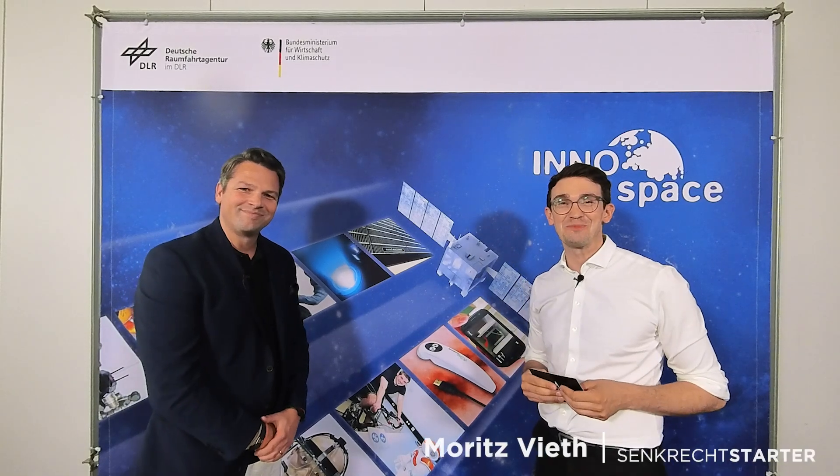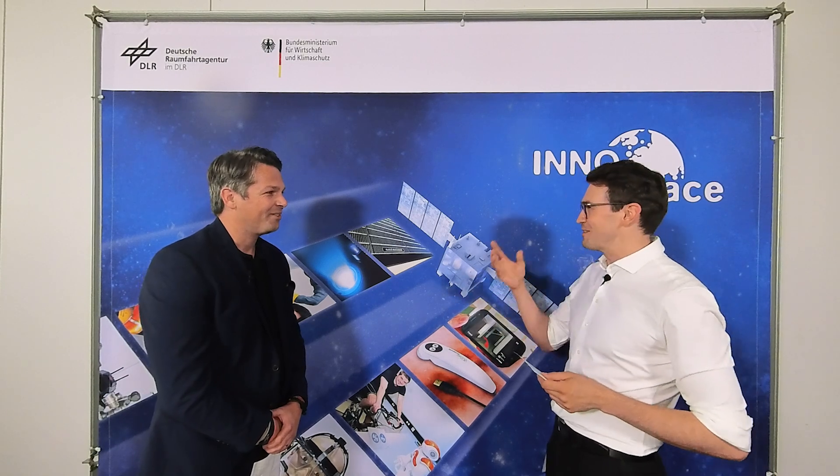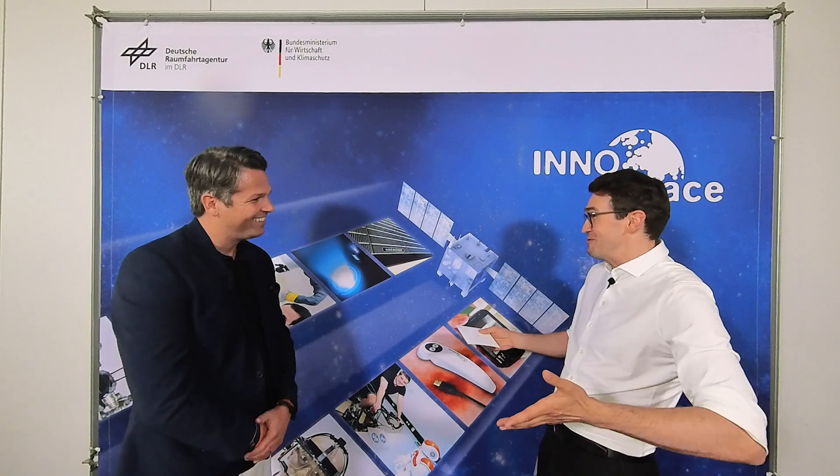Welcome to Senkrechtstarter, your YouTube channel for everything about space. I'm here with Nils Hellzett. Hi Nils. So you co-founded a company called Digifarm and you're the CEO. I give you like one minute, an elevator pitch. What is your company, what are you doing, and why do we need it?